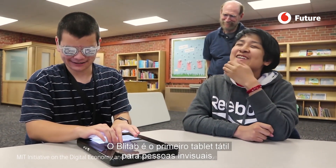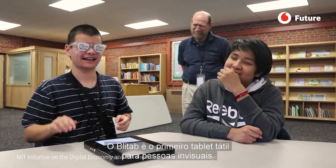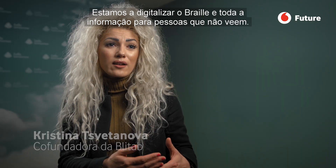Light Up is the world's first tactile tablet for people with sight loss. We are making Braille and all of the information digital for people who cannot see.